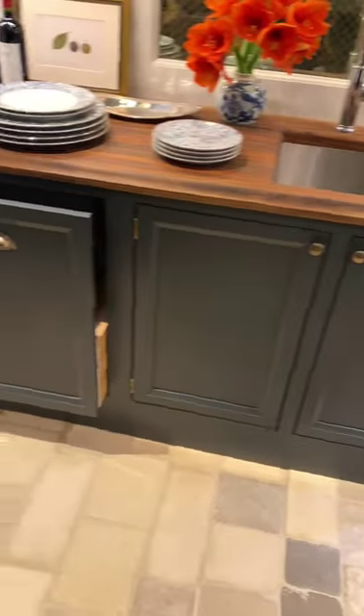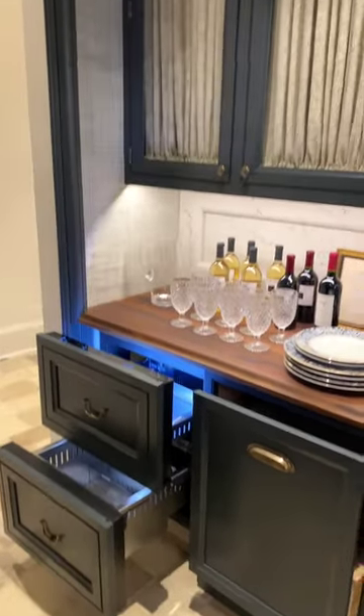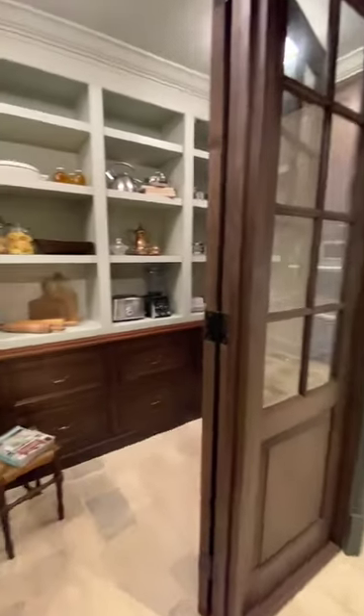It comes with a built-in microwave, dishwasher, and two under-counter refrigeration drawers. This space absolutely packs a punch, and don't get me started on the pantry.